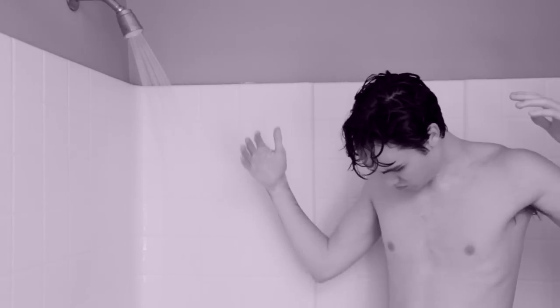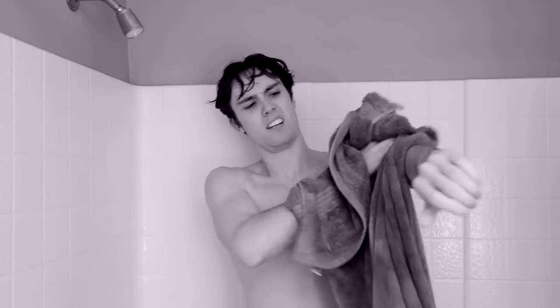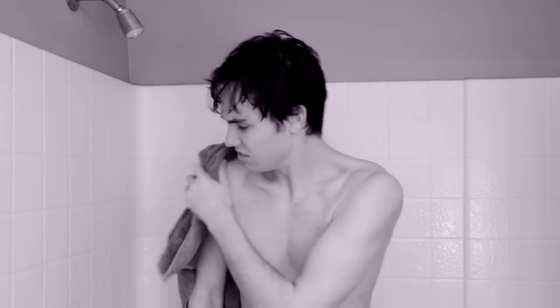Are you tired of getting all wet in the shower? Yes! Are you tired of spending all those precious seconds to dry off your entire body? Yes!